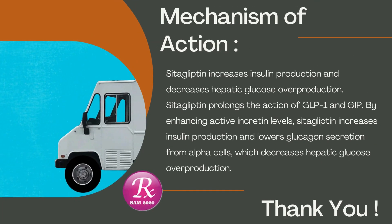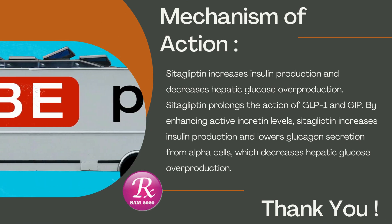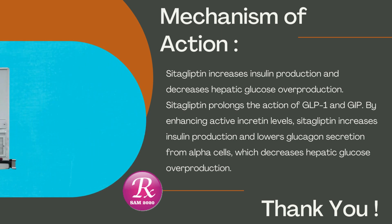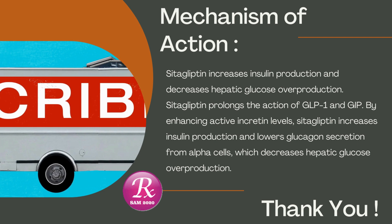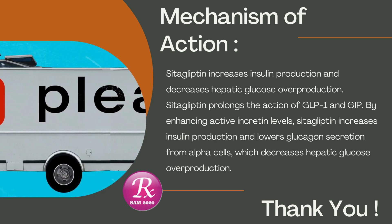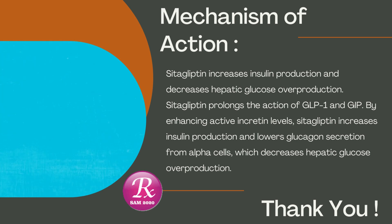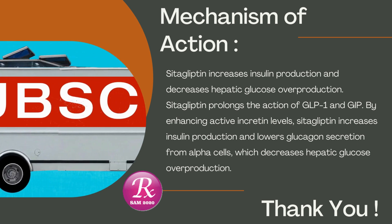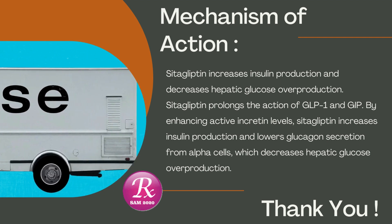Mechanism of Action: Cetagliptin increases insulin production and decreases hepatic glucose overproduction. It prolongs the action of GLP-1 and GIP. By enhancing active incretin levels, cetagliptin increases insulin production and lowers glucagon secretion from alpha cells, which decreases hepatic glucose overproduction. Thanks for watching — please subscribe and like this video.